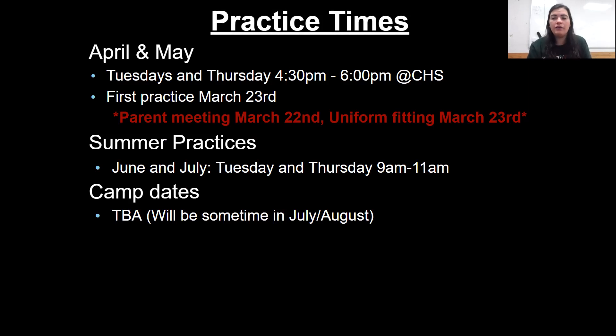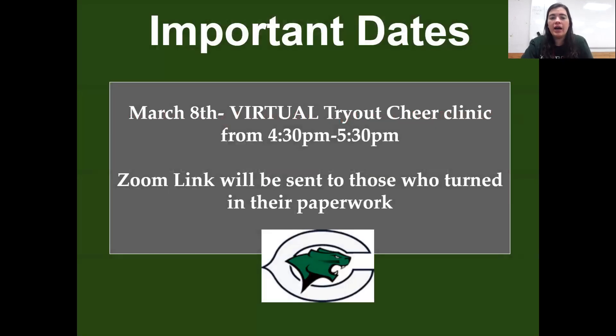If you have any conflicts — once the team is announced and you have any conflicts during the summer, like you're going on vacation those days, just shoot me an email and I'll write it down so you won't get counted absent for those summer practices. March 8th, we're having a virtual tryout cheer clinic from 4:30 to 5:30. I'm going to be sending a Zoom link to those who turn in their paperwork. You'll get onto Zoom and I'm going to ask if anybody has any questions, go over the material, make sure you're all good especially with jumps. I will double check that you have all your paperwork turned in so you are able to actually make the team if you score high enough. I'll send individual chats to each person and say you're good to go, or I need you to turn this in — here's the link.